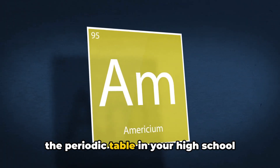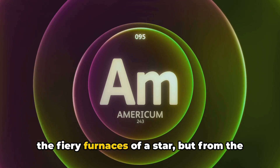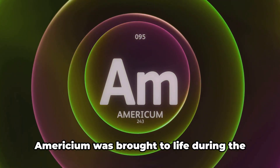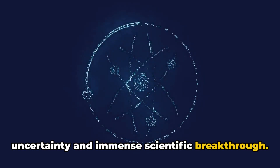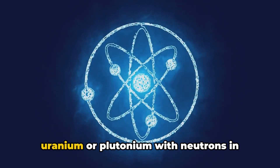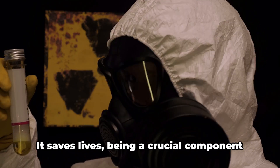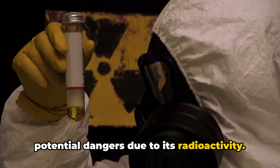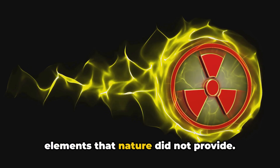Americium is not something you'll find on the periodic table in your high school chemistry class. It's a synthetic element, born not from the fiery furnaces of a star, but from the relentless curiosity of mankind. Americium was brought to life during the Manhattan Project, a time of great uncertainty and immense scientific breakthrough. Its atomic number is 95, and it's primarily produced by bombarding uranium or plutonium with neutrons in nuclear reactors. This substance plays a dual role — it saves lives as a crucial component of smoke detectors, yet it also poses potential dangers due to its radioactivity. It's a testament to human ingenuity, demonstrating our ability to create elements that nature did not provide.